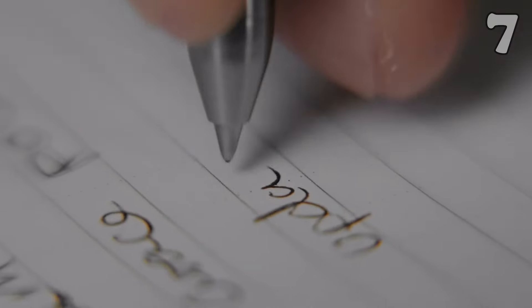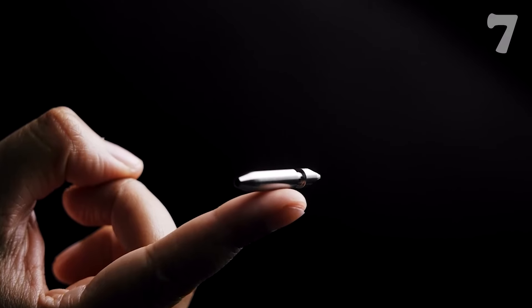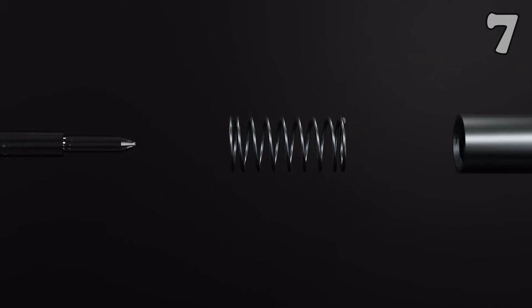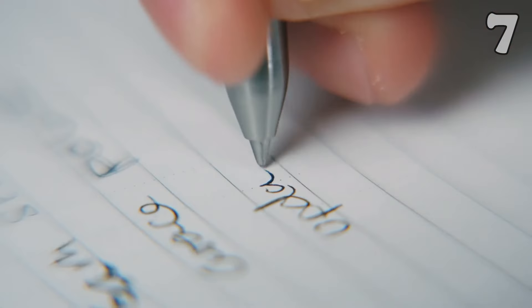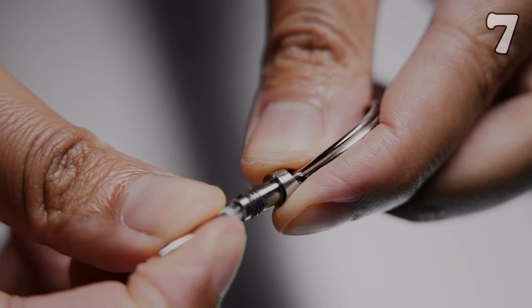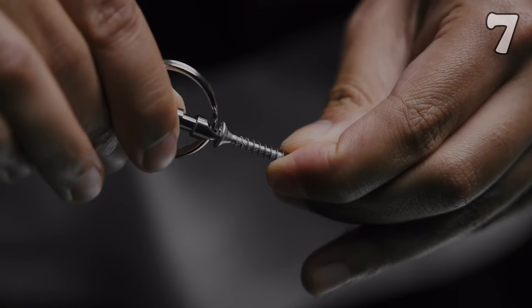Looking for a tool that fits seamlessly into your daily carry? The Mini Pen is your titanium essential designed to live on your keychain while offering more than just a writing tool. It's also a screwdriver and package opener, making it a versatile companion for every situation. Durable, sleek, and always handy, it's built to last a lifetime without adding bulk to your everyday carry.